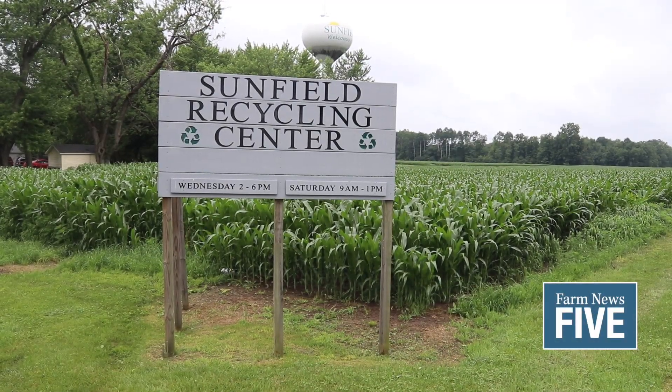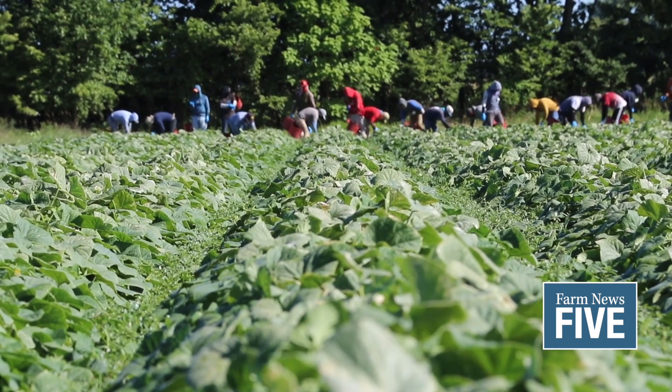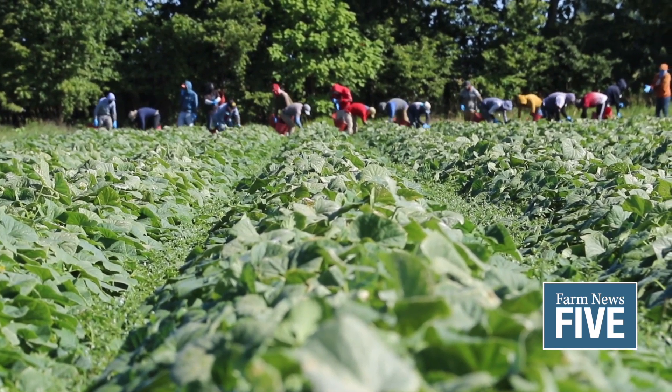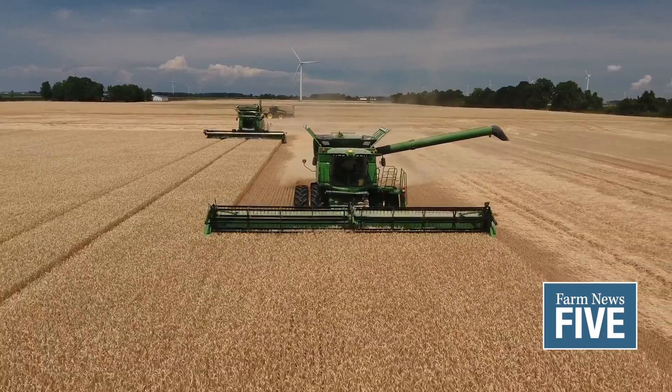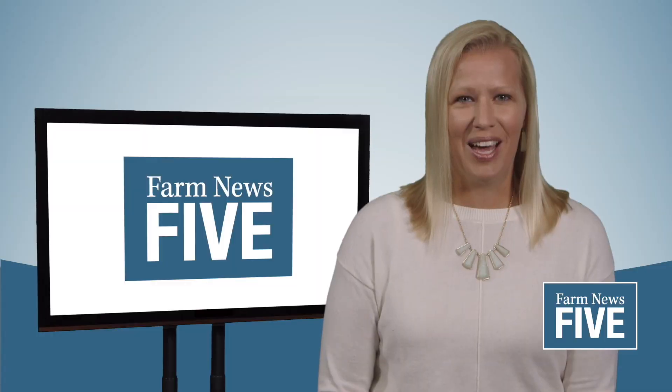A recycling pilot program for film plastics begins next week. The Michigan Department of Health and Human Services rolls back testing requirements for ag workers, and wheat growers can now apply for the Great Lakes Yield Enhancement Network. I'm Janelle Brose and this is Farm News 5.